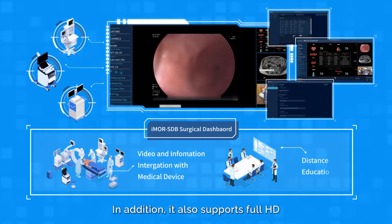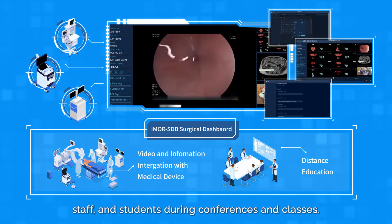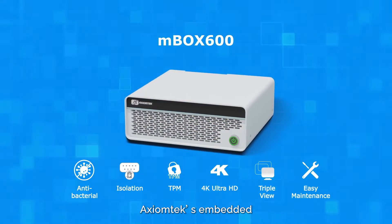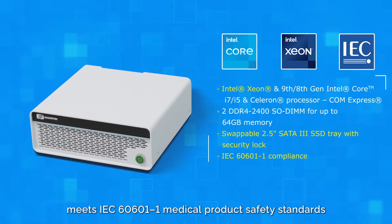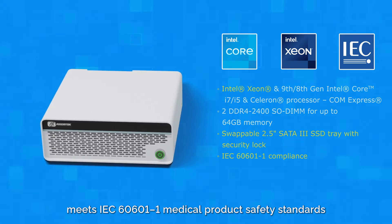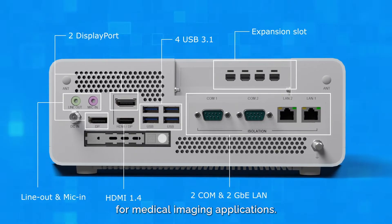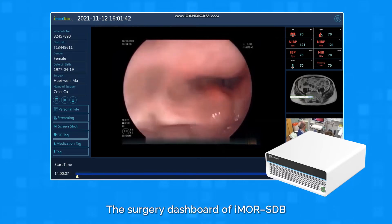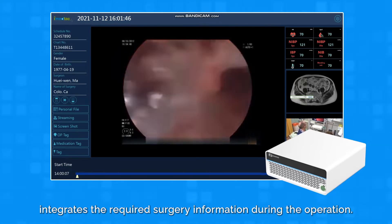In addition, it also supports full HD and 4K live streaming for other surgeons, staff, and students during conferences and classes. Axiom Tech's embedded MBOX 600 medical grade system meets IEC 60601-1 medical product safety standards and is designed with the compute power for medical imaging applications. The Surgery Dashboard of iMOR SDB integrates the required surgery information during the operation.